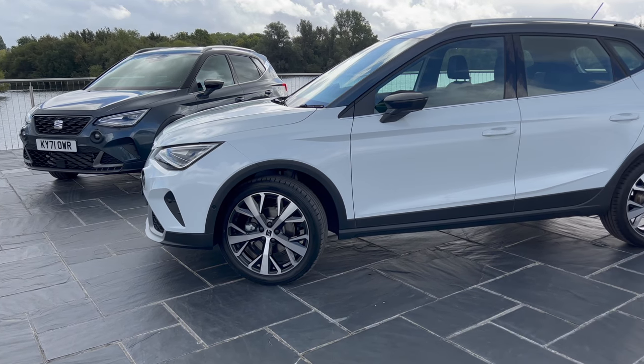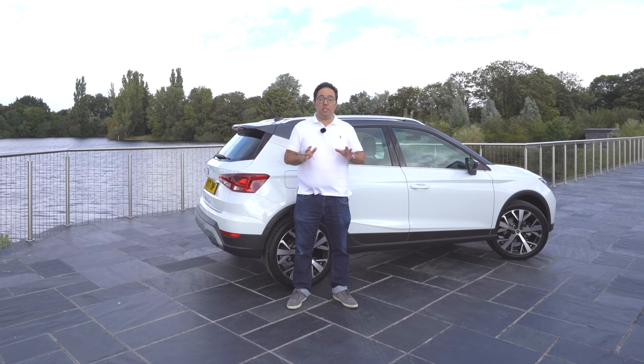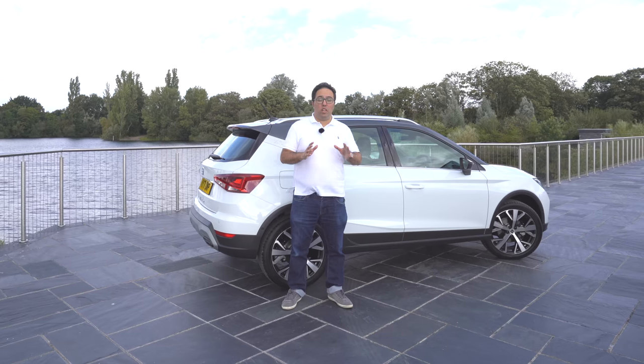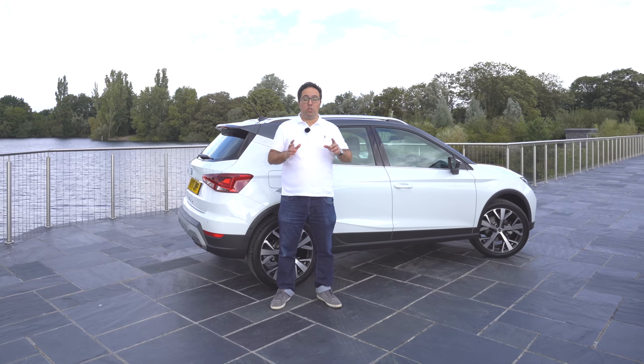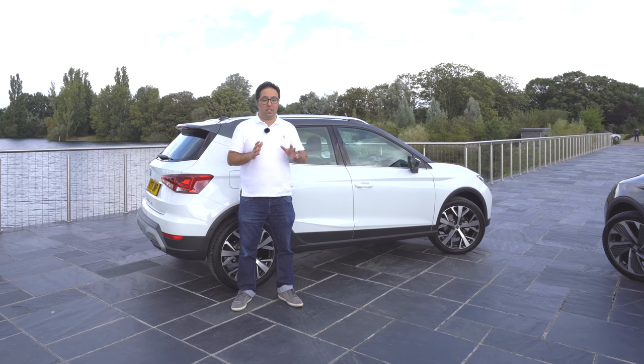On this all-new Arona there are 10 colors and three contrasts for the roof. The new colors are two kinds of blue and a camouflage, which you can also see on the 4Mental. Check out my 4Mental video if you haven't already, where I compare the models just like this car.